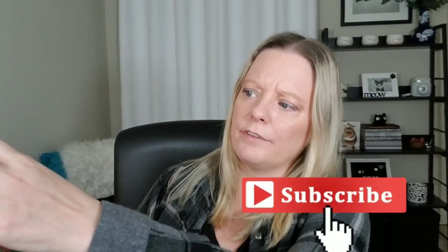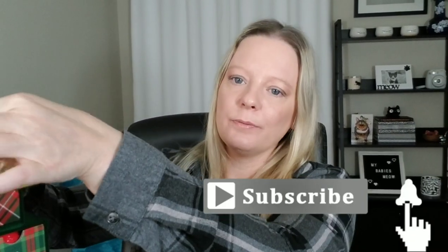So the first item I want to show you guys is this. I do know this came from Chewy.com. It is a cat advent calendar. Now it has all kinds of different toys in it. This one is currently sold out on Chewy.com and I don't know if they're going to get any more in.